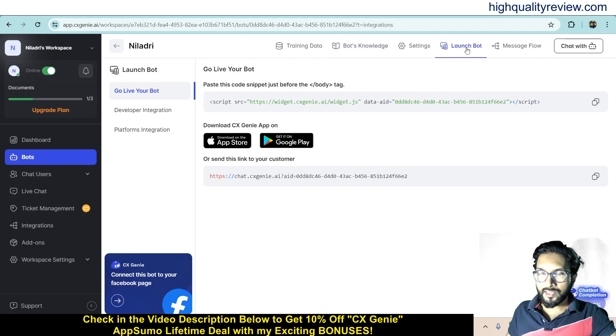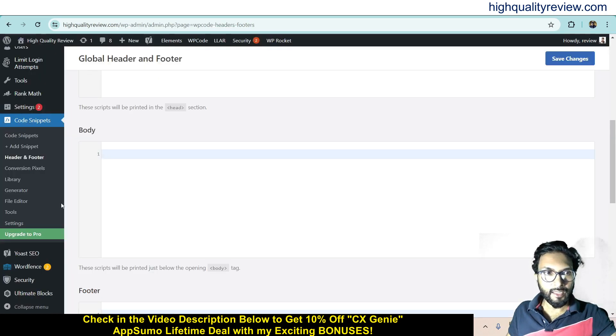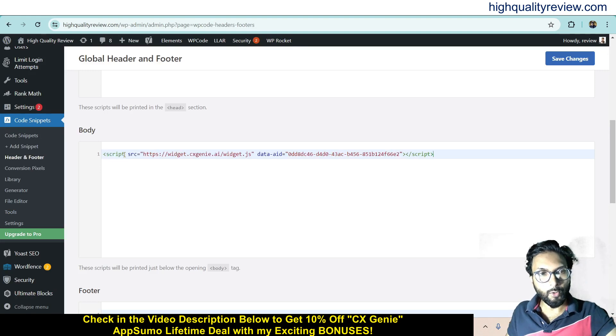Now come to the Launch Bot section. Here you will find the embed code — copy this code snippet and paste it just before the closing body tag inside your website. I am using the Code Snippet plugin on my website to place the code in the body section. Save the changes.